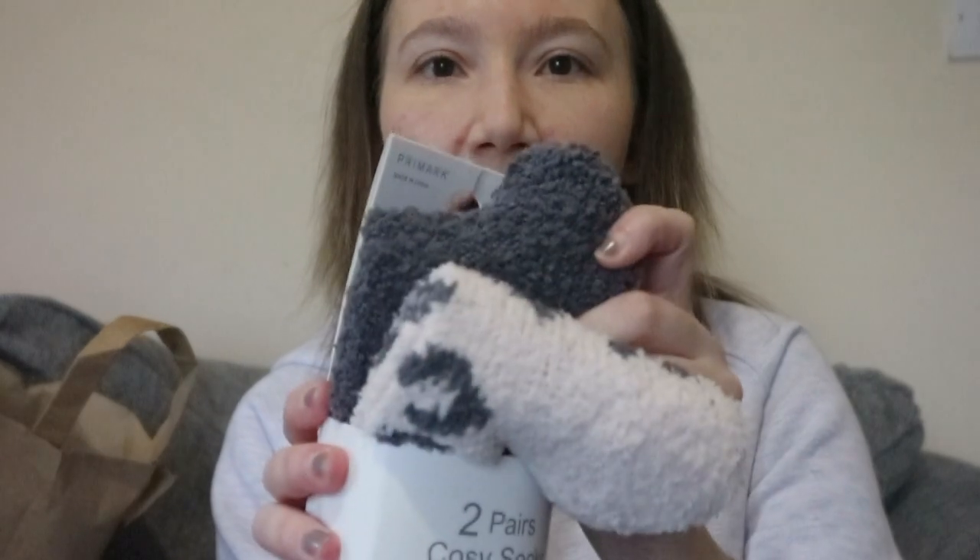The other ones I got were these pink with grey spots, and a plain dark grey. Two pounds each is not bad for fluffy socks — you get four pairs out of it, it's like a pound a sock.